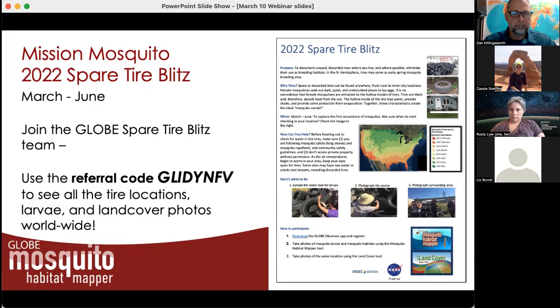At the conclusion of our blitz, we will clean up the data and make it available so you would have some pre-packaged datasets that you could use with your students to go deeper and ask questions — potentially enough to make an ISEF submission for a project. We have a one-pager posted on the Mission Mosquito webpage. Just as a reminder: between today and the end of June, you can join the GLOBE Spare Tire Blitz team with this referral code, and please share it with friends and family.